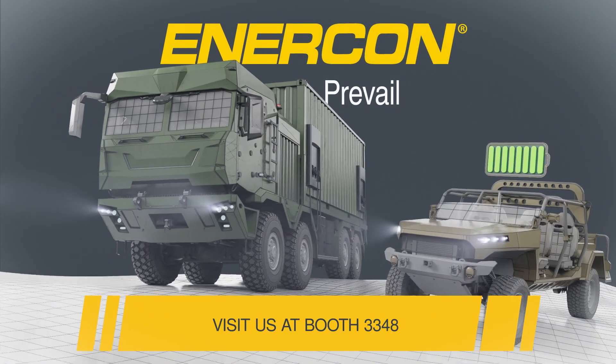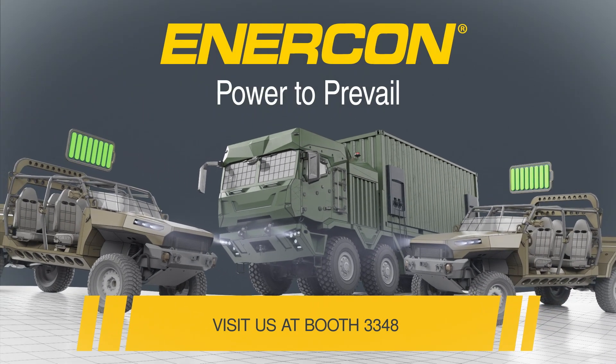Learn more at EnerconPower.com. Come visit us at Booth 3348. Thank you.